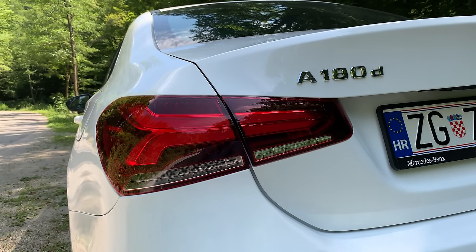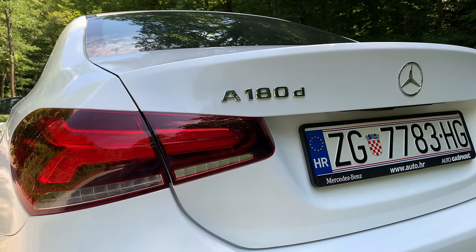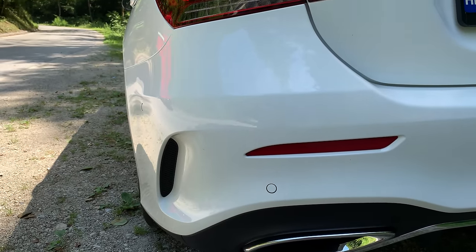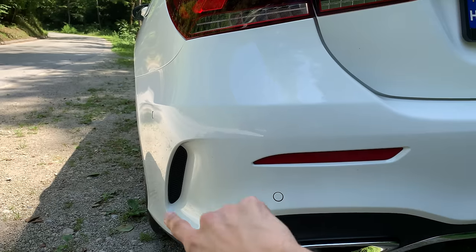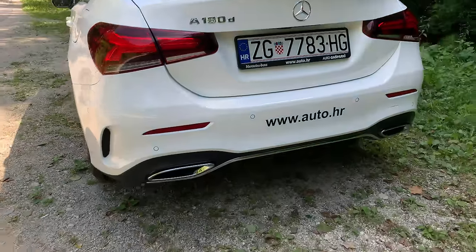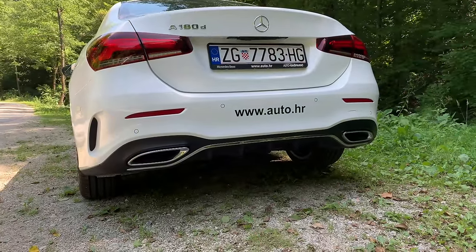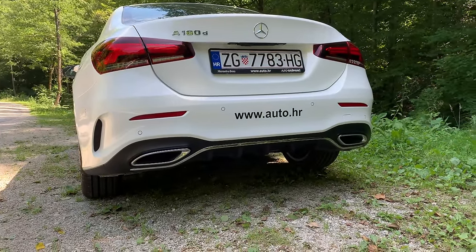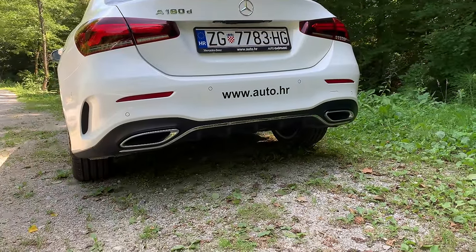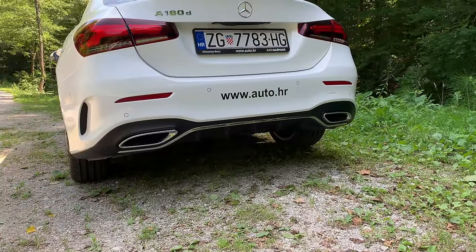This is the 180d — a diesel entry model with a 116 horsepower diesel engine. On the bottom we have, as part of the AMG package, a fake exhaust — but it looks really good, to be honest. You also have parking sensors and a diffuser. I was personally against hiding the exhaust, but honestly when I see old cars with dirty pipes, I think this is actually better. On a real AMG car you get real exhaust with vents you can open and close.